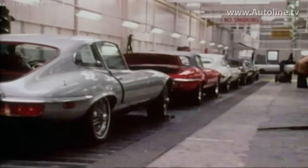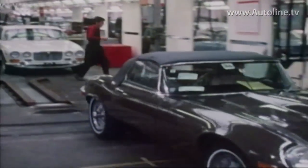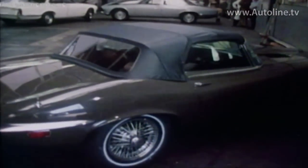It was important for us to understand — rather than just copy the E-Type — to understand the values and the principles. What made that car so iconic? And, of course, there's outstanding performance. That goes without saying.